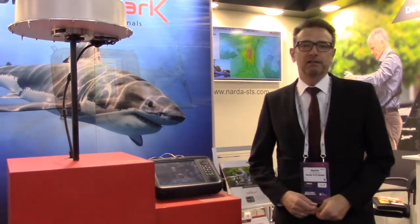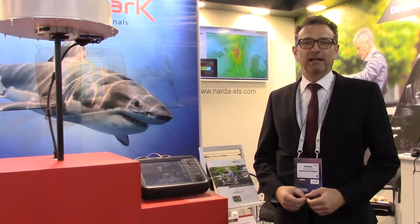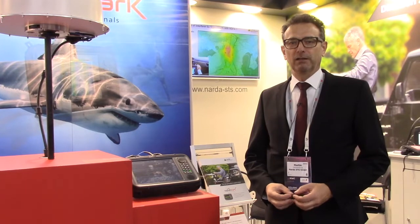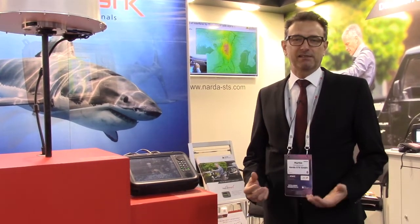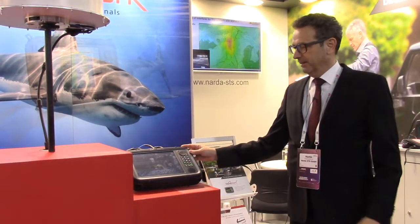My name is Martin Meissenburg. I'm director of sales and marketing from NADA, and at Mobile World Congress we would like to show you our newest accessory for our interference finding system, SignalShark, which you can see here.